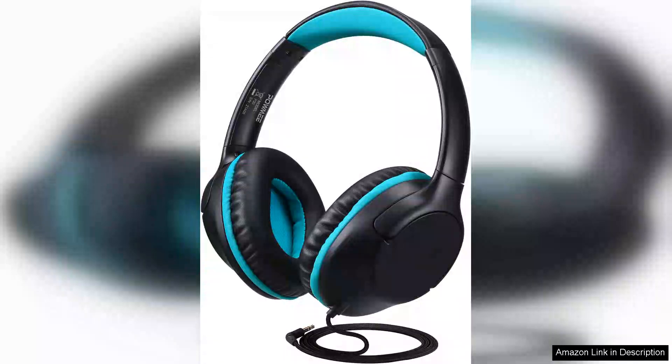The Powme Kids over-ear headphones are a fantastic choice for parents seeking safe and durable audio gear for their children. With a volume-limiting feature set at 94dB, these headphones offer peace of mind, ensuring young ears are protected from excessive sound levels.